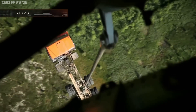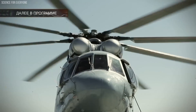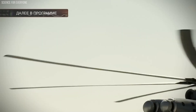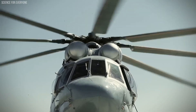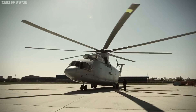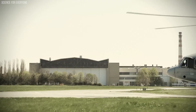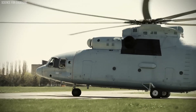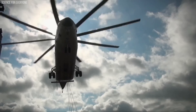As for the price, owning this behemoth of the skies is no small feat, with costs typically running into the tens of millions of dollars depending on the configuration and equipment. The Mi-26 is not just a helicopter; it's a monumental achievement in aviation, blending size, power, and utility in one impressive package. Whether for heavy lifting, humanitarian missions, or transporting large assemblies, the Mi-26 HALO is truly in a class of its own.